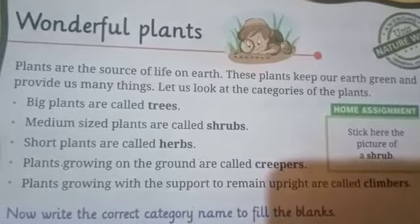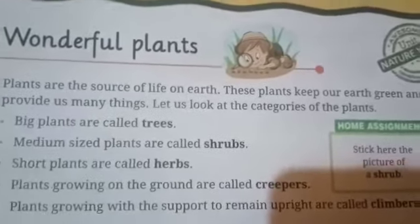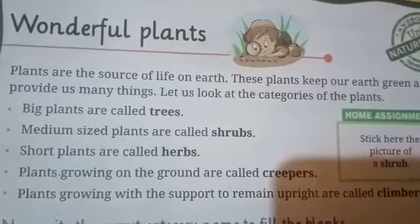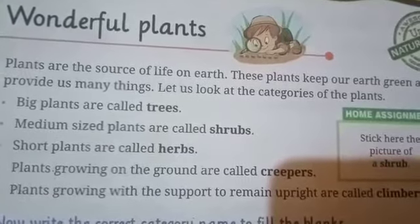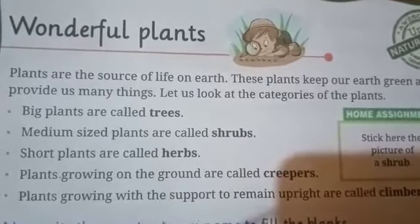First, let me tell you about trees. Trees are very big plants. They are very tall and thick. They have very strong stems and they live for a very long time. For example, banyan tree, apple tree, neem tree, mango tree, etc.